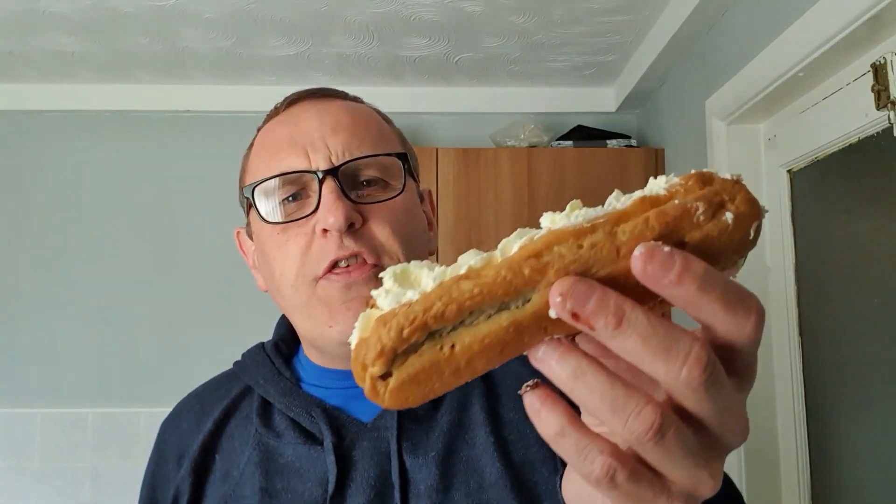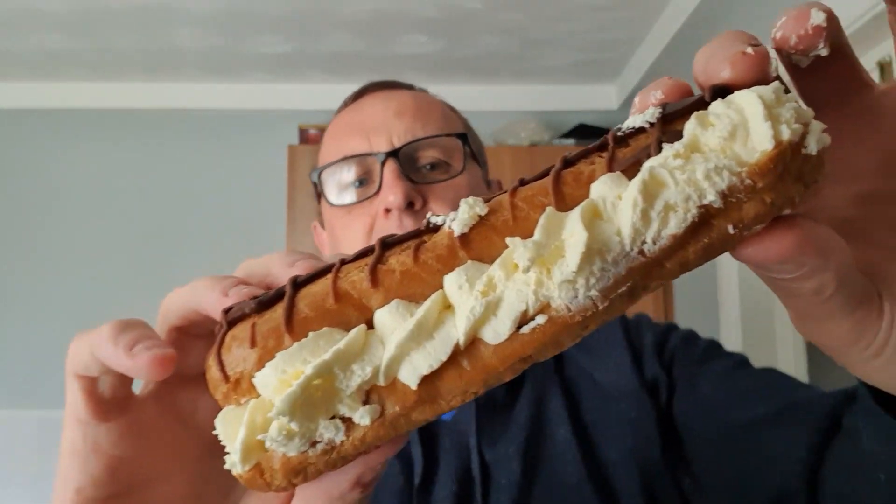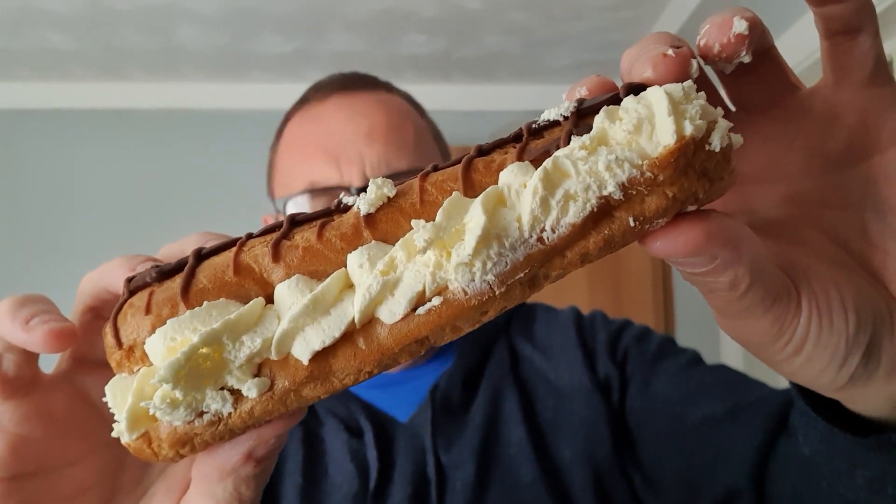Hello and welcome to the Adam Ravel YouTube channel. This is going to get messy. This is the Marks and Spencers best ever eclair — and I'm getting in a mess already. This is the best ever eclair from Marks and Spencers.